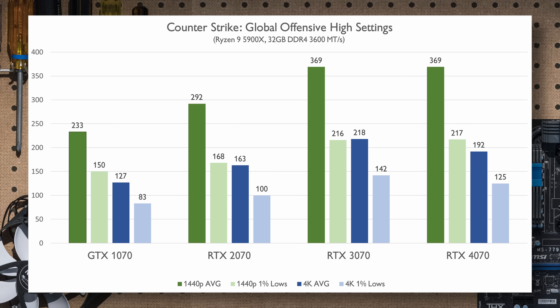Modern Warfare 2 is still extremely competitive, with many people playing daily. The 1% lows for each card are some of the worst I've seen, and even the RTX 4070 struggles at both resolutions. Also interesting is that the performance jump from generation to generation isn't as linear as past games have been.